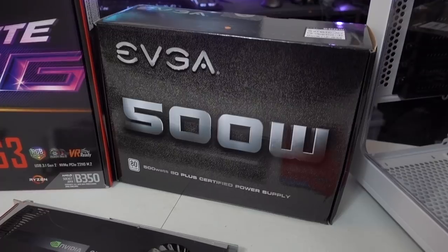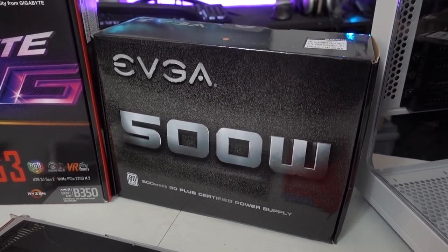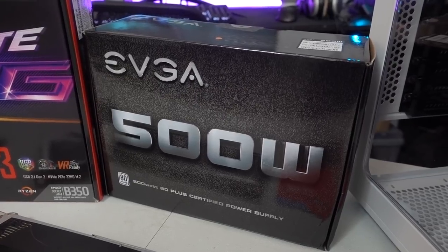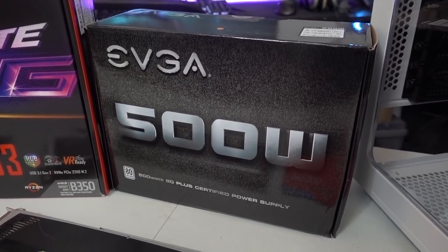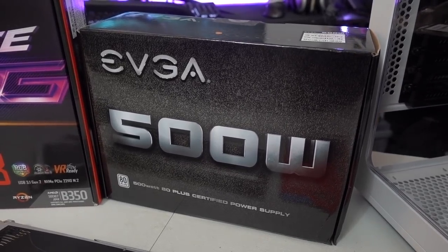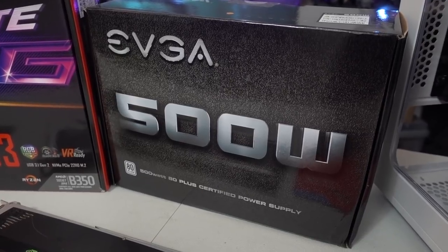Powering the system, we've got an EVGA 500 watt. There's no real fancy branding because it's a budget power supply, but it is 80 Plus certified, and that's pretty much where the features end. It's not modular and doesn't have fancy black cables, but all we really care about is a unit that will power our system safely without blowing up a few weeks down the line.